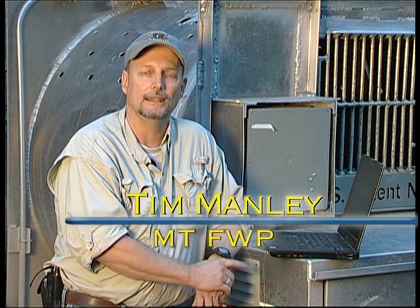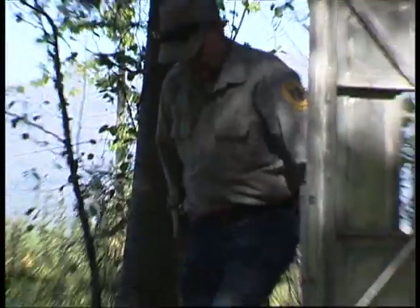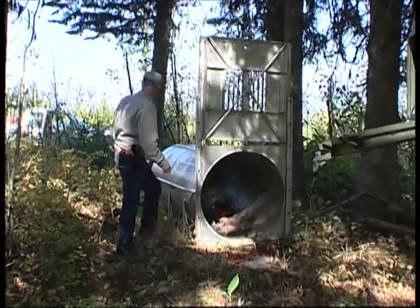I've got five grizzly bear traps, including this one. And two days ago every trap we had was out. We go out and physically check the traps every day.